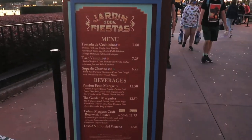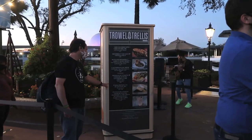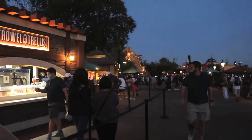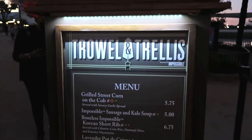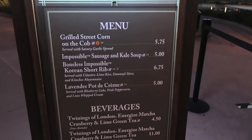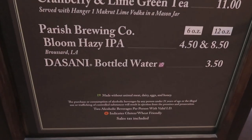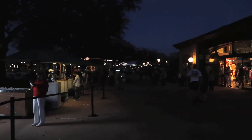Here is the Trowel and Trellis. I actually really wanted the corn on the cob here, but my husband won't share with me so I'm not going to have it by myself. Everything else is new this year: the sausage and kale soup, the boneless impossible Korean short rib, and the lavender pot de crème. This is all plant-based — made without animal meat, dairy, eggs, or honey.